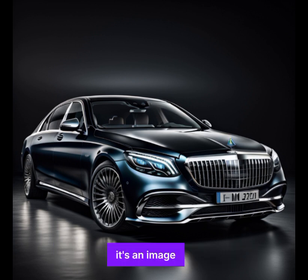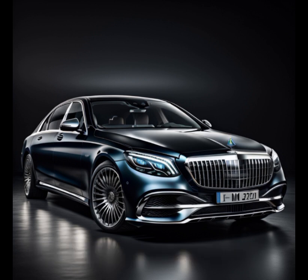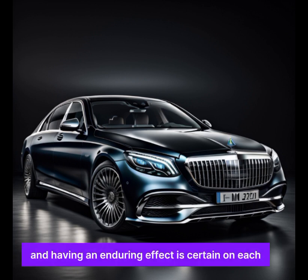The Mercedes-Maybach S is more than just a vehicle — it's an icon. It represents the apex of automotive achievement, a testament to German engineering excellence and meticulous attention to detail. This is a vehicle that will turn heads wherever you go and leave a lasting impression on everyone who encounters it.